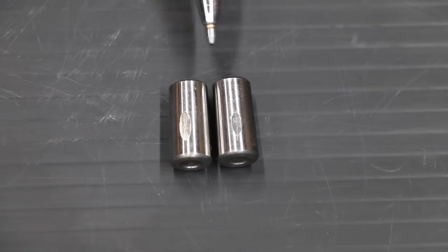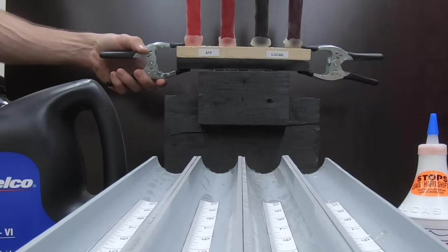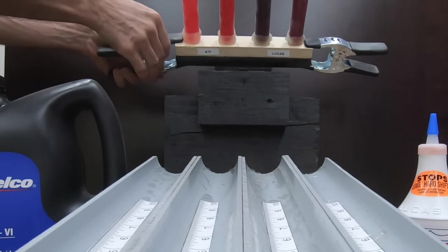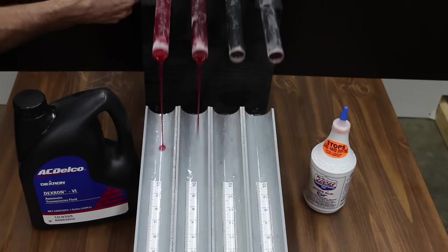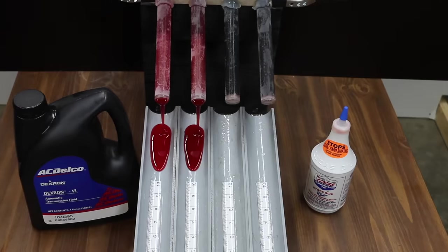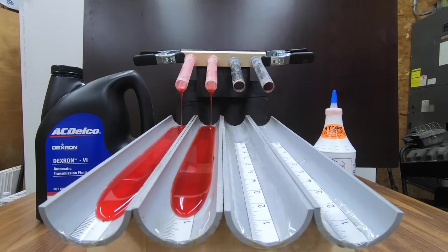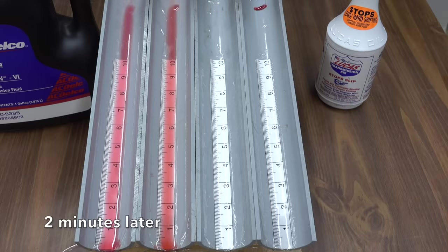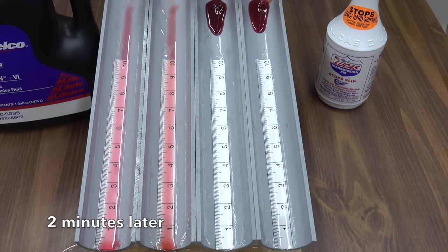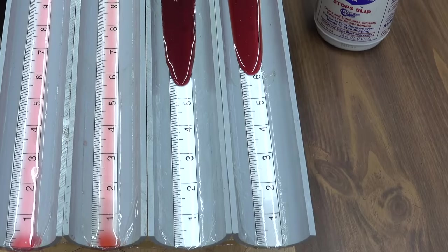For the cold temperature flow test, new ATF is in lane one, cooked ATF in lane two, cooked Lucas in lane three, and new Lucas in lane four. The ATF is out of the gate quickly and doesn't seem fazed by the cold temperature. Team Lucas doesn't seem to be aware the race has started. New ATF finishes first, less than an inch ahead of cooked ATF. Team Lucas finally moves — over two minutes after ATF finished. Cooked Lucas finishes just ahead of new Lucas, taking over seven minutes total down the oil slide.